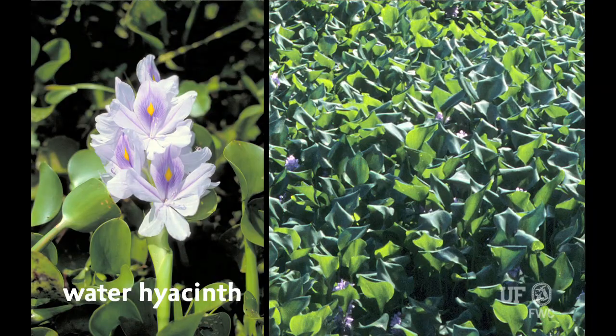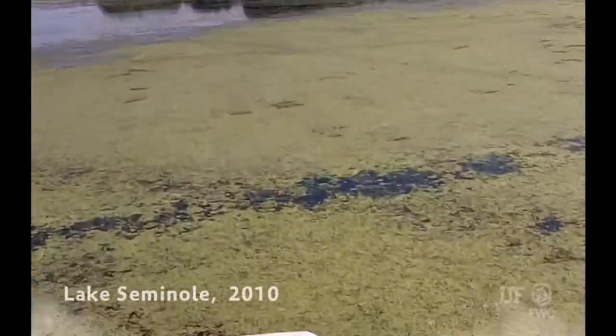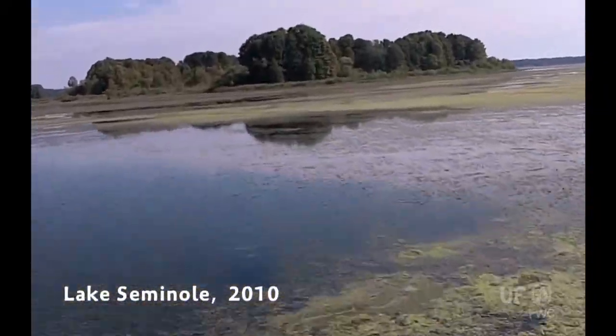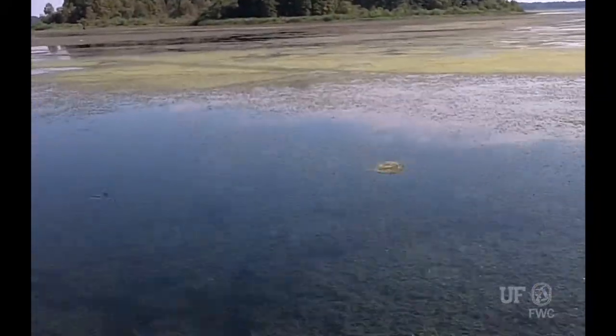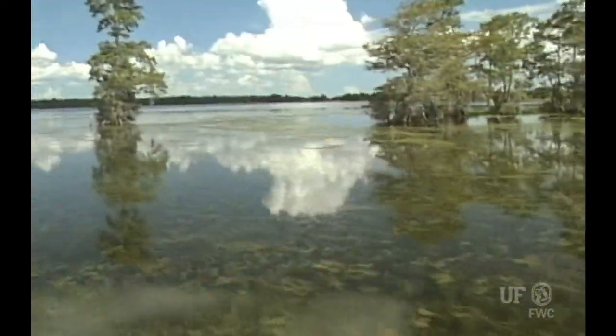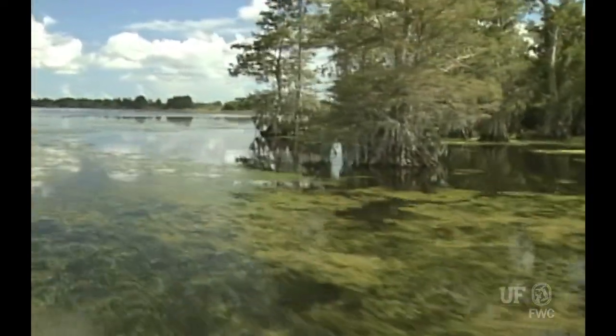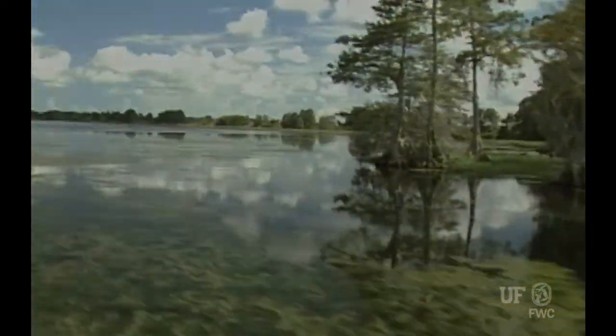In Florida, the worst invasive aquatic weeds that we have are water hyacinth and hydrilla. Hydrilla is particularly a problem because it's a submersed plant that grows from the bottom of the water column all the way to the water surface, and actually has a lower light requirement than most of our native species. It really outcompetes a lot of submersed plants, reduces biodiversity in a lake, and grows out in deeper water than our native plants can grow in. Hydrilla was introduced by the aquarium trade in the 1950s, spread rapidly throughout Florida, and now it's throughout most areas of the United States.